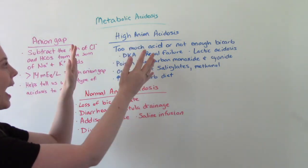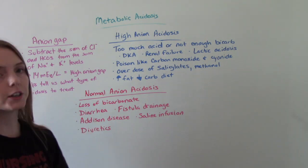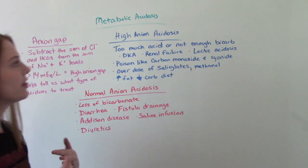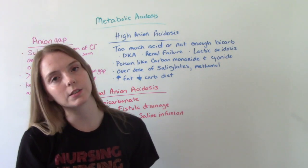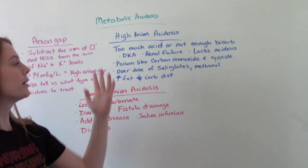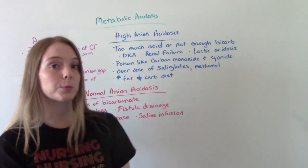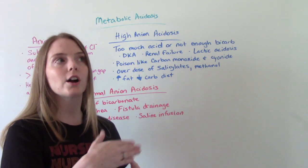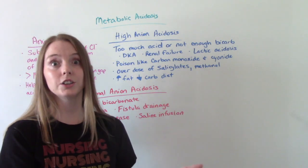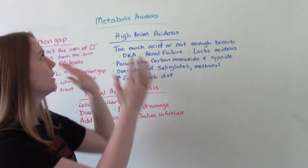The two categories are high and normal anion gap. In high anion gap acidosis, too much acid is being produced or not enough bicarb is being produced. This can occur in diabetic ketoacidosis, renal failure, lactic acidosis, certain poisonings like carbon monoxide or cyanide, overdose of salicylates like aspirin products or menthol, long-term use of acetaminophen, and having a high-fat, low-carb diet — which is actually a really popular diet these days, like that caveman diet — can cause metabolic acidosis.